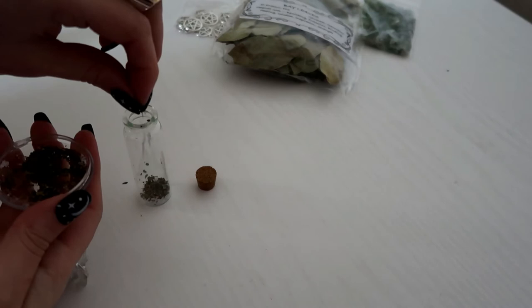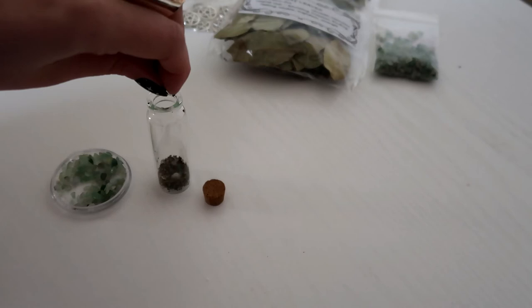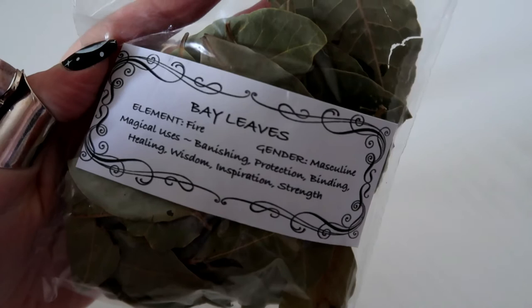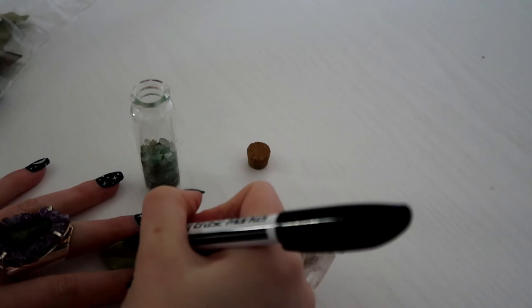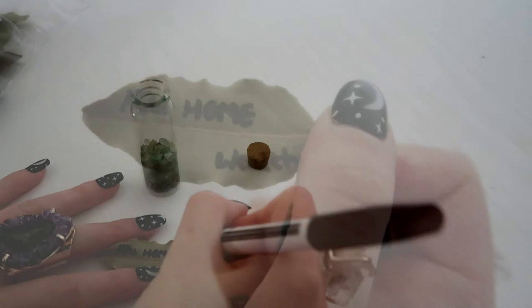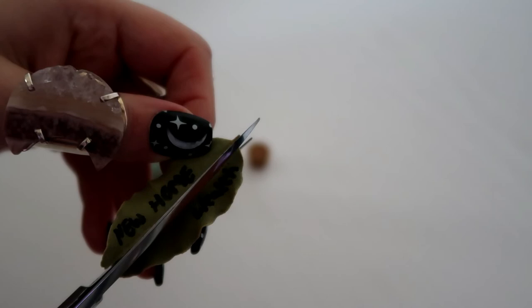Then I'm putting in some green aventurine chip crystals because the colour green evokes the meaning of money, good luck and wealth, and green aventurine is that crystal. I'm also using bay leaves because these are used in wish-making. I'm writing a keyword of what I am trying to attract on my bay leaf with a marker pen — you could write money signs, symbols, your name, or whatever you like. I'm cutting the bay leaf down the middle with scissors so both intentions fit inside the jar.